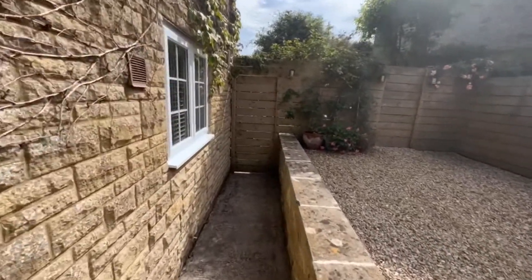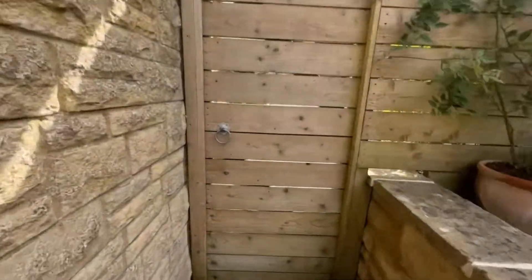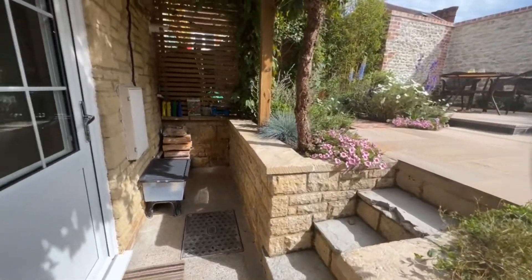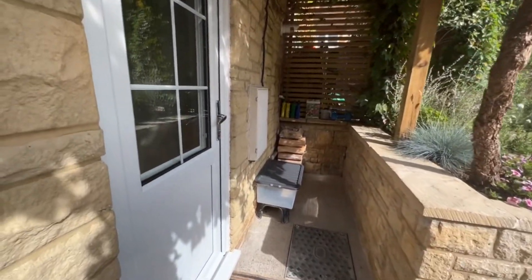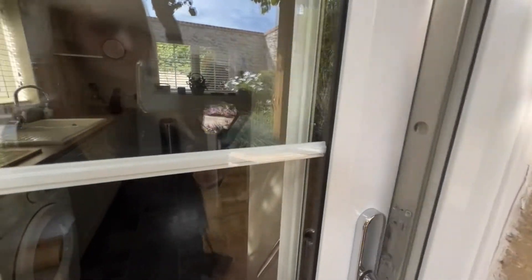The property comes to the market with the added benefit of no onward chain and offers fantastic living accommodation throughout, with a spacious open plan living dining room, modern fitted kitchen, two good sized double bedrooms, modern bathroom suite, landscaped rear garden and driveway parking to the side. Let's go and have a look around together today.